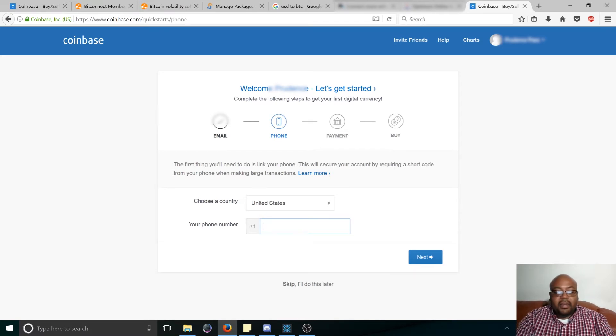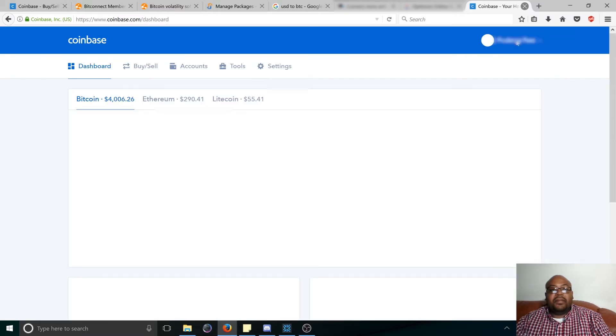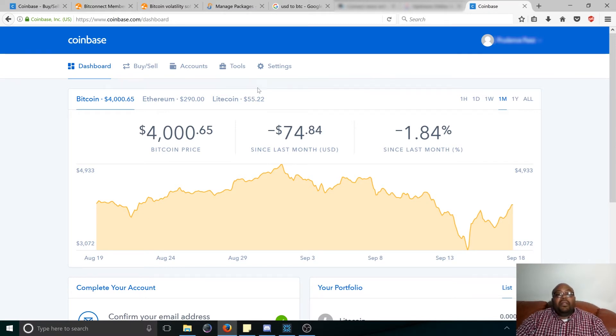Just type in your phone number, then choose your country. My wife is not here with me, so let's see if I can skip and do this later. Now once you're on your dashboard and you've finished verifying your phone number — or if you skipped it like I did — it's going to bring you to the dashboard and it's going to tell you what the price of Bitcoin is today, and Ethereum.